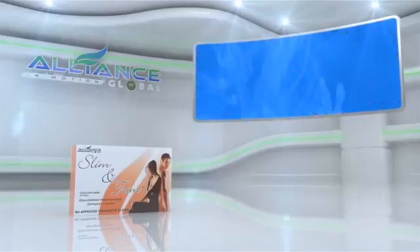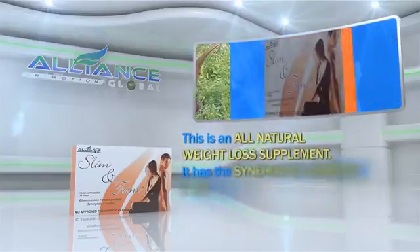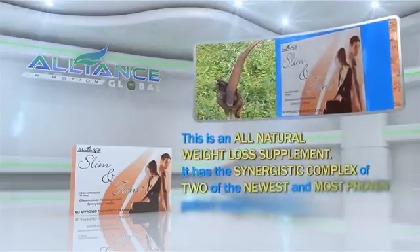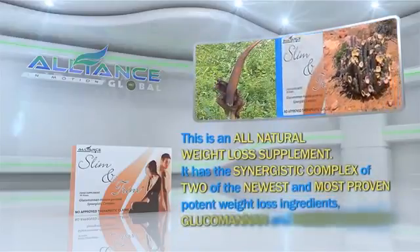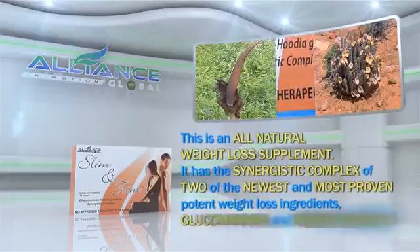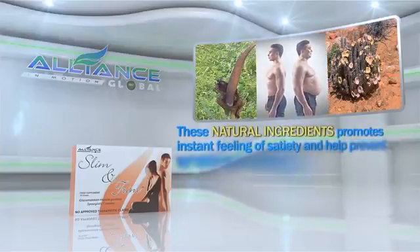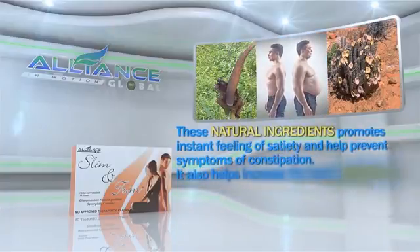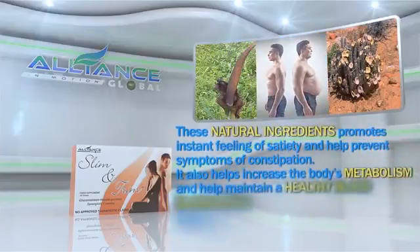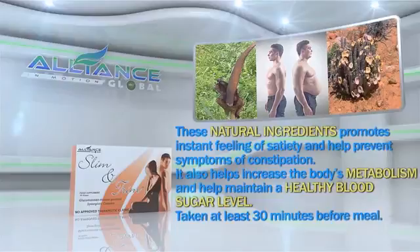Next, Slim and Trim. This is an all-natural weight loss supplement. It has the synergistic complex of two of the newest and most proven potent weight loss ingredients, glucomannan and hudia gordoni. These natural ingredients promote an instant feeling of satiety and help prevent symptoms of constipation. It also helps increase the body's metabolism and maintain a healthy blood sugar level, taken at least 30 minutes before a meal.